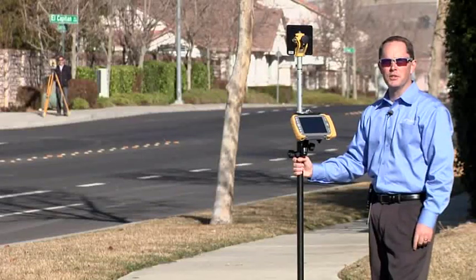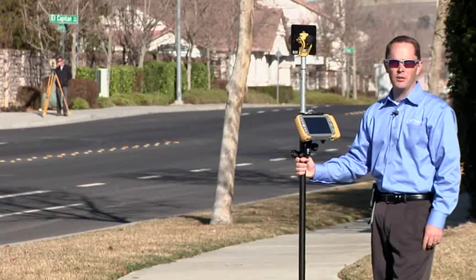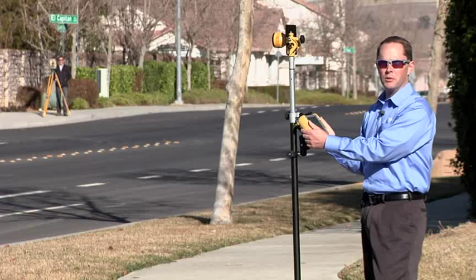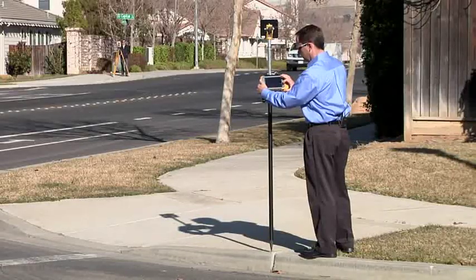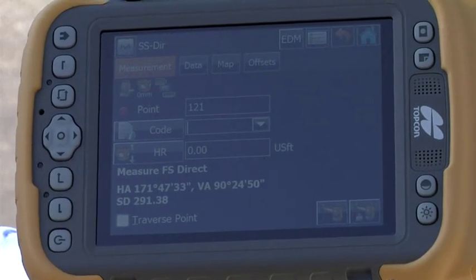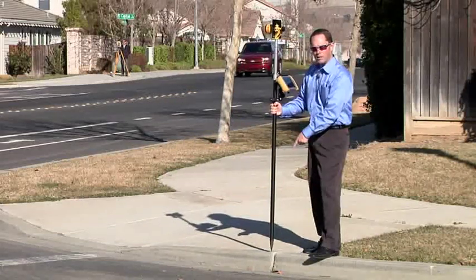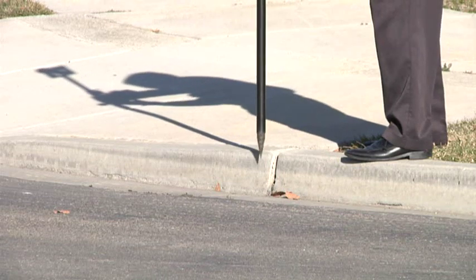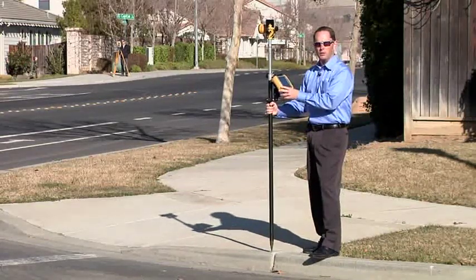One of the great new features of the ES Total Station is Long Link — long range wireless communication. I can stand far away from the instrument and still control it from here. I've got the measurement here at 291 feet away. The big benefit to the customer is being able to describe the point here at the prism pole — whether it's the top of curb or bottom of curb — which eliminates a lot of mistakes that might happen in the field.